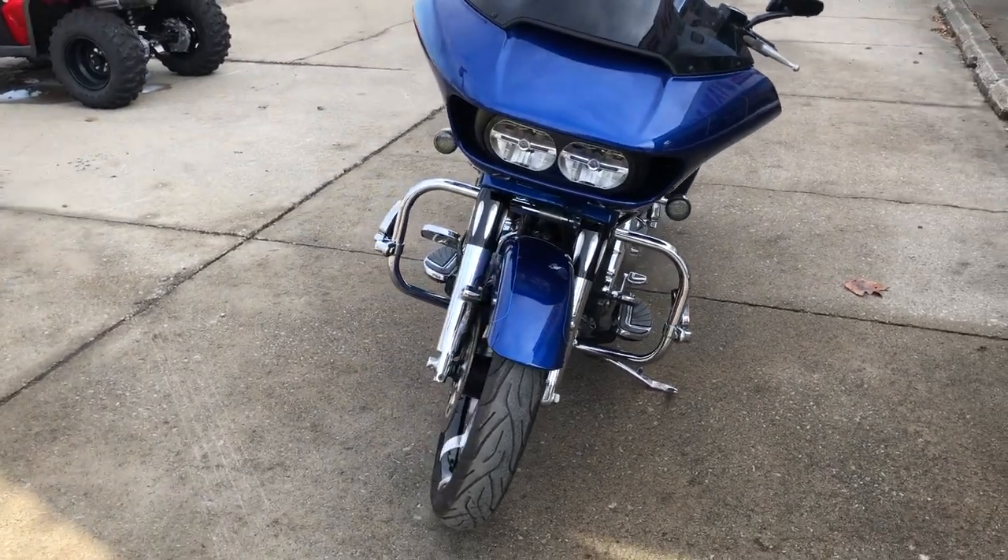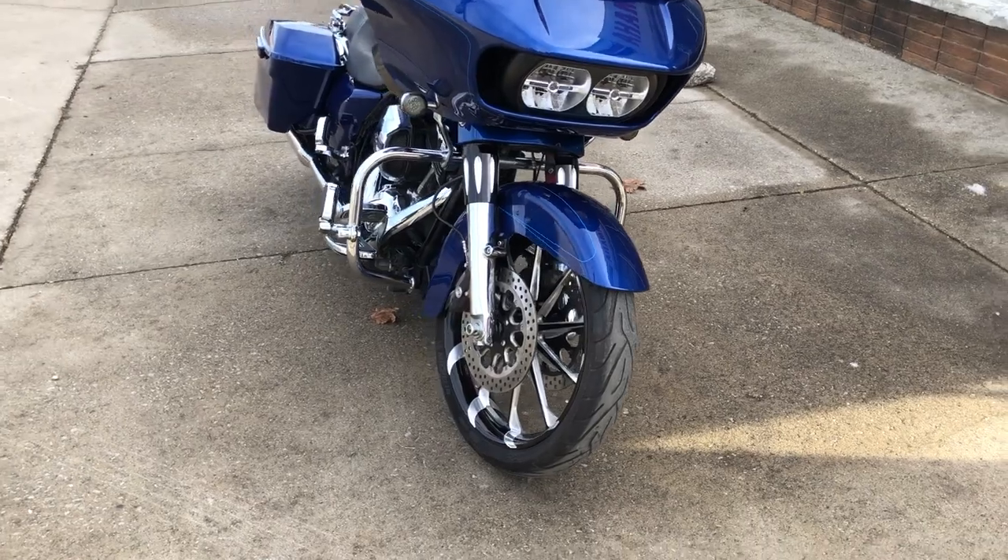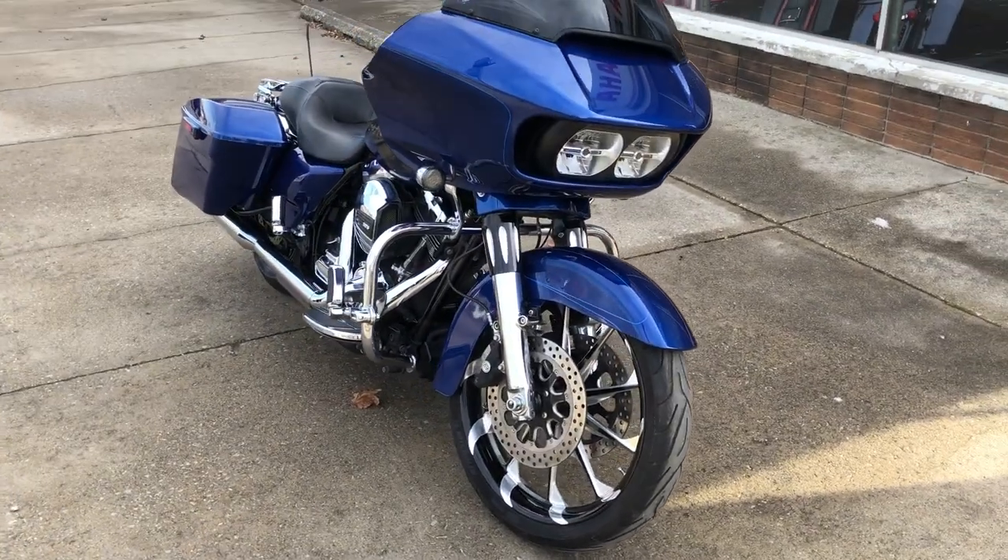Over $30,000 invested in this Road Glide Special — this one is a real deal. Stand out from the crowd and turn heads everywhere you go.